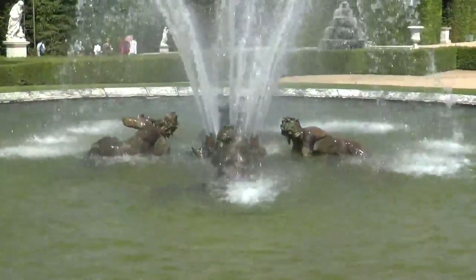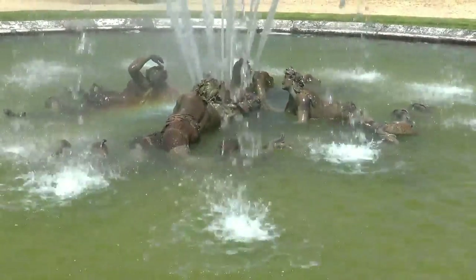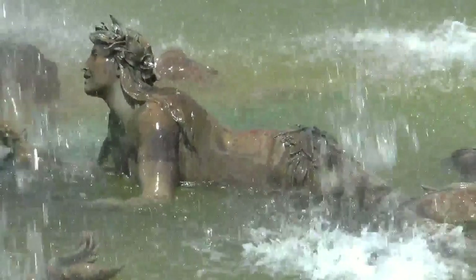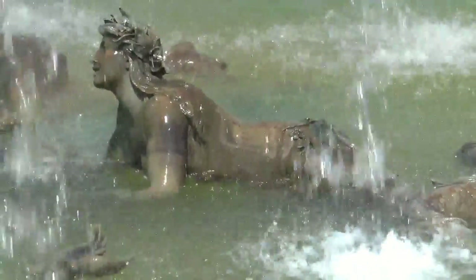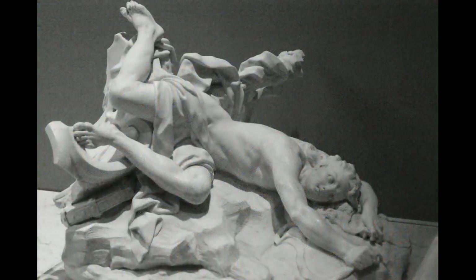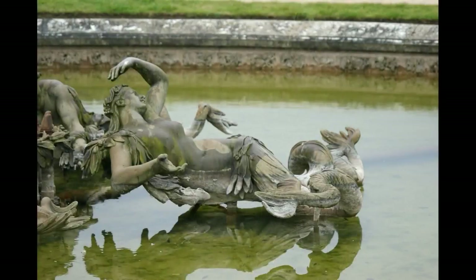Les bassins des couronnes nous montrent d'étranges êtres couchés dans l'eau. Avec leurs jambes de poisson, ils sont des tritons, de la famille de Neptune. Ne seraient-ils pas les habitants mythiques du lac Tritonis, situé en Libye ? Platon affirmait que les Atlantes avaient colonisé la Libye. D'après Diodore de Sicile, le lac Tritonis disparut brutalement dans un tremblement de terre. Ces tritons pétrifiés font penser aux victimes de Pompéi, figées dans la roche pour l'éternité.